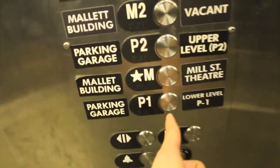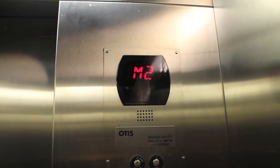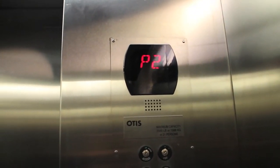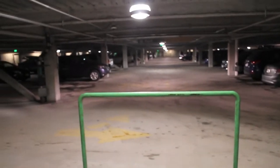Let's go to the lower level first. The whole center is built on these parking levels.